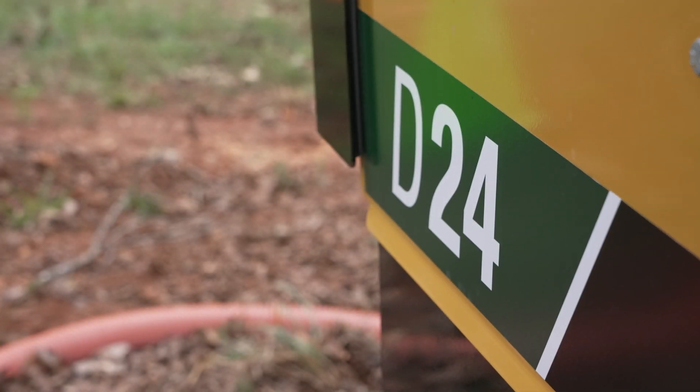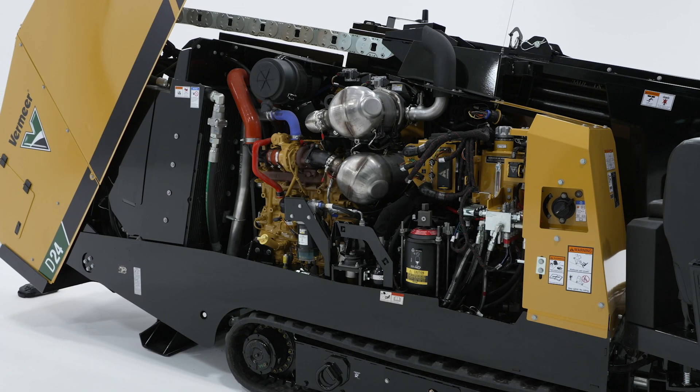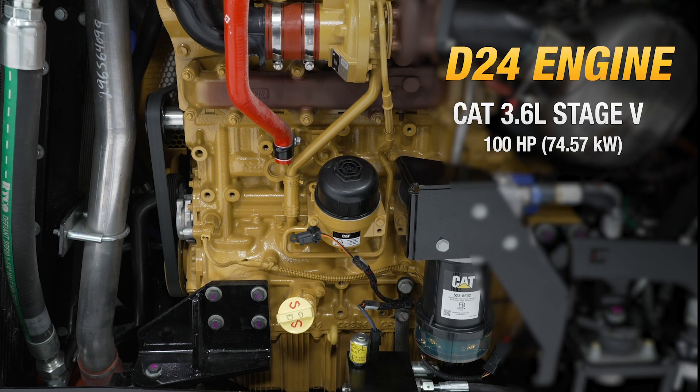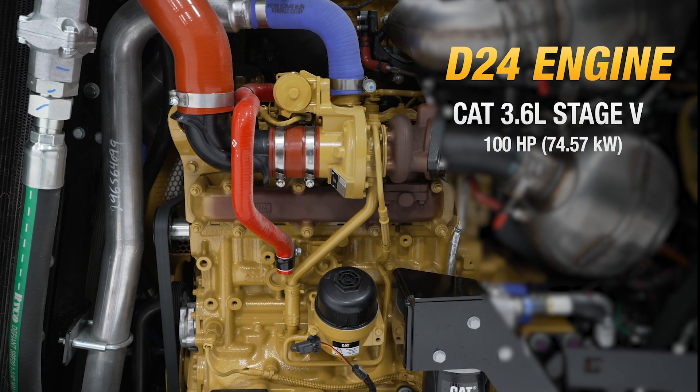The D24 is built on reliability. The engine in this machine is a 100 horsepower CAT 3.6 liter tier 4 final stage 5 engine. CAT provides a three-year, 3,000-hour platinum warranty on the engine as well.